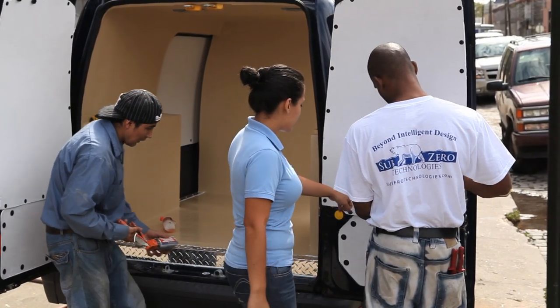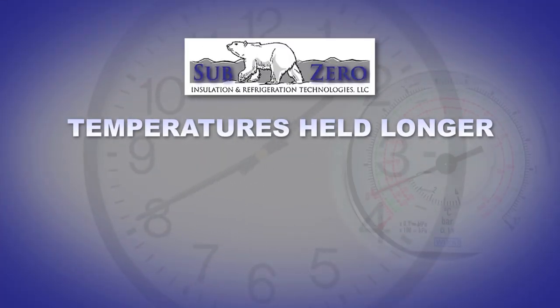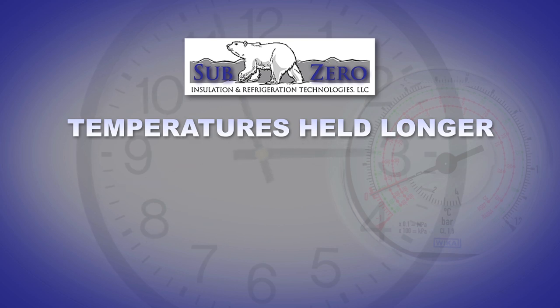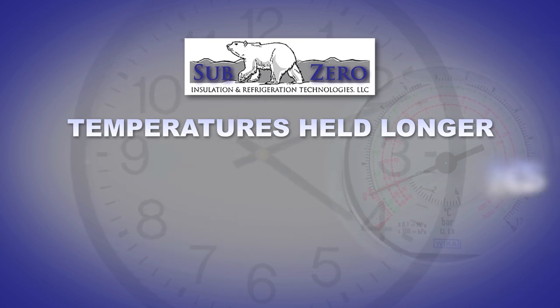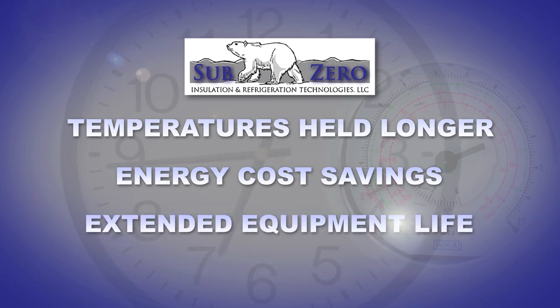The need for specialized, high-quality temperature-controlled equipment is essential. Sub-Zero technology holds temperatures an average of eight to nine minutes longer before units have to cycle back on, which translates into significant energy cost savings and greatly extended equipment life.